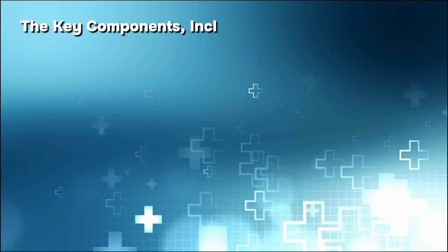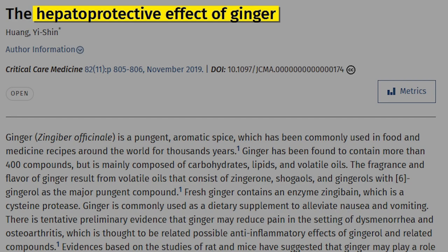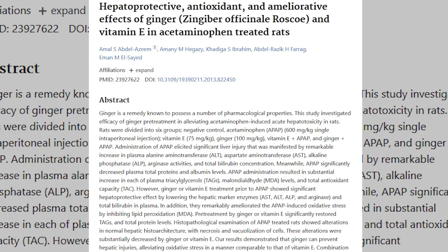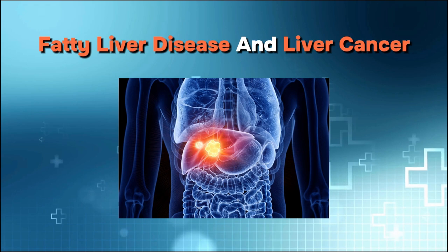The key components, including zingerone, shogaols, and gingerols, contribute to antioxidant and anti-inflammatory properties. According to research, ginger demonstrates hepatoprotective benefits against various toxic agents, meaning it can prevent damage to the liver. Studies on rodents reveal ginger's effectiveness in countering alcohol-related liver disease, fatty liver disease, and liver cancer.